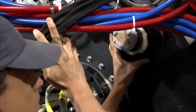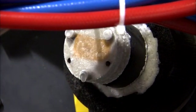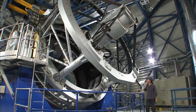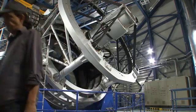Liquid helium keeps the detectors at minus 269 degrees. VISTA takes an inventory of the southern sky, like an explorer surveying an unknown continent.